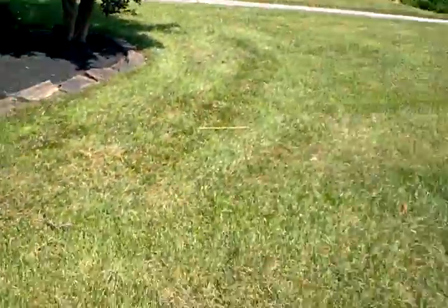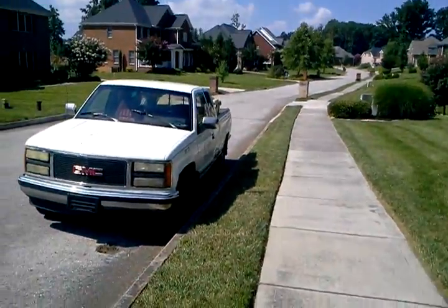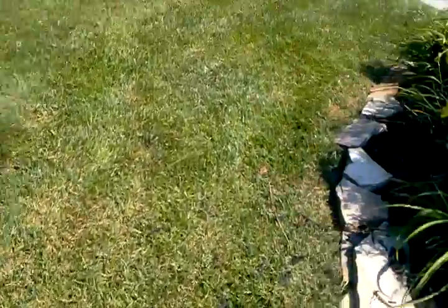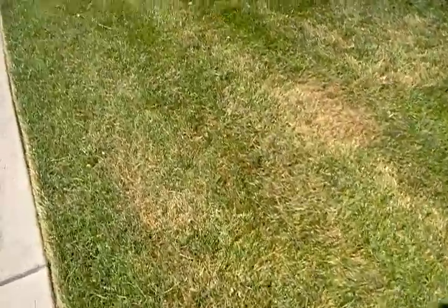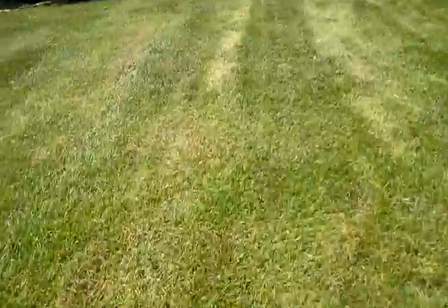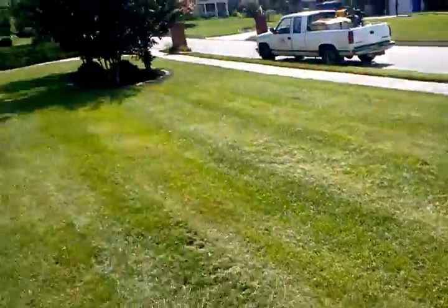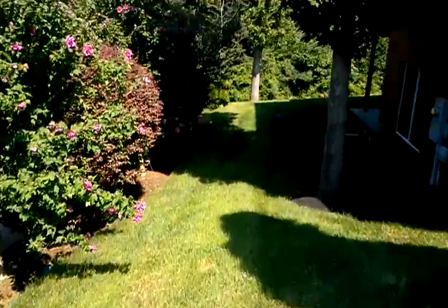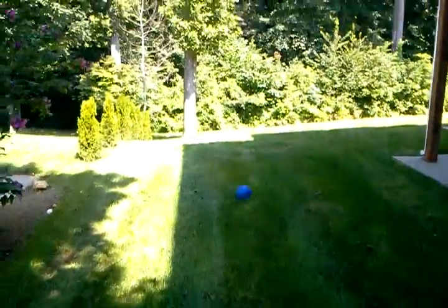We're here today looking at a fescue lawn that I'm going to refer to as MD's lawn for the purpose of this video. What we're looking at is an established fescue lawn in good condition. There's a bit of button weed here, and it's being mowed at just the right height. Looks good on this side as we head into the backyard.